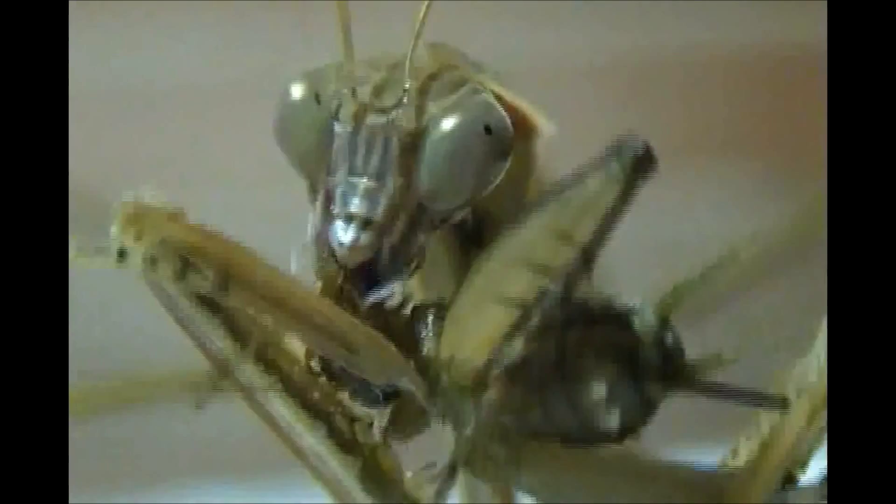Chinese mantids mate in the fall and die by frost. In some instances, a female may produce up to half a dozen ootheca, or egg sacs, as mentioned before. However, the number is generally less than that.